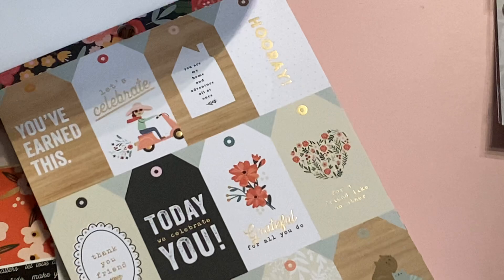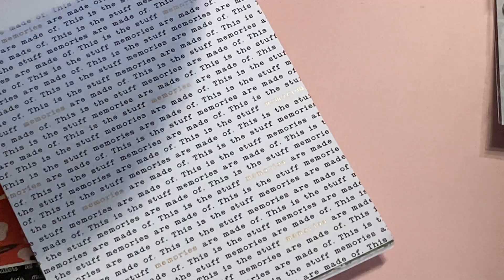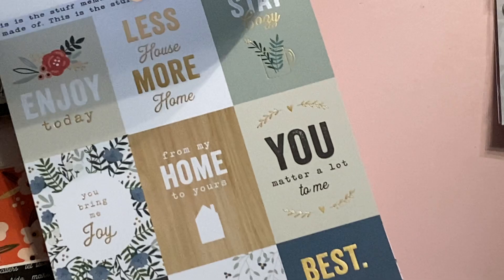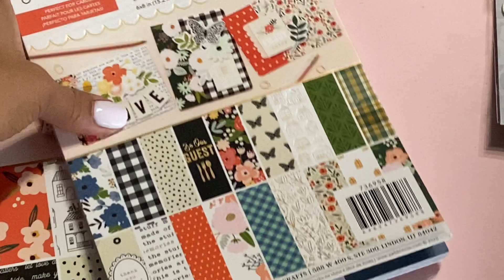There are some tags you can cut apart and they also have gold foiling on them. There's that pretty blue — I love that page with the houses. More florals. Then this one has different words with foiling on some of them, and some more cut-aparts. It just repeats itself, so you get two of each design. That's the 6x8 pad.